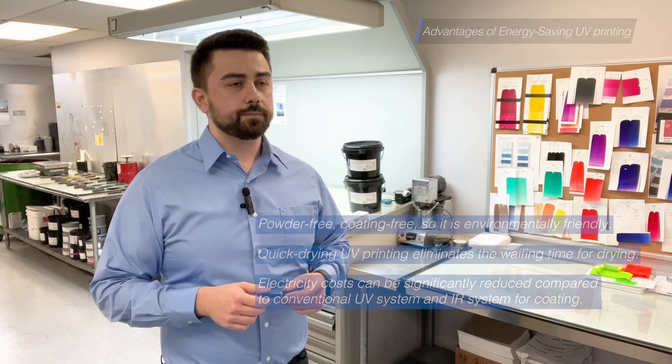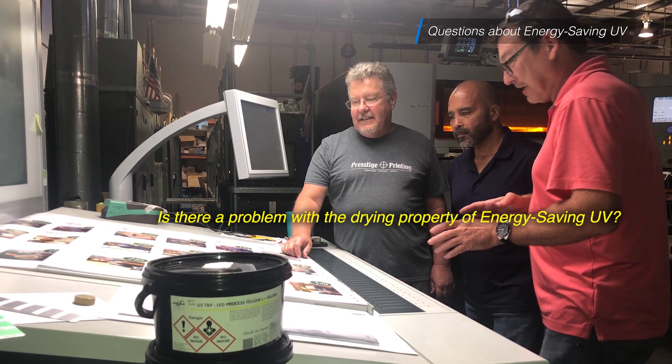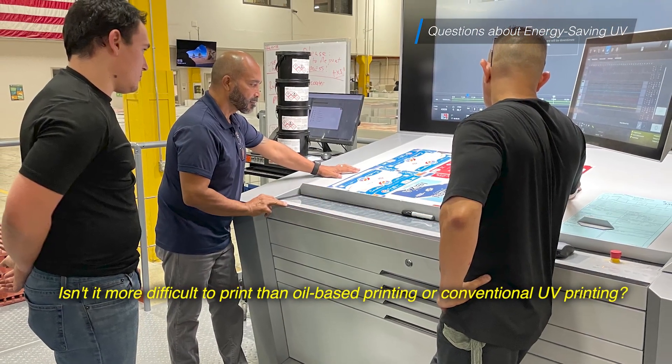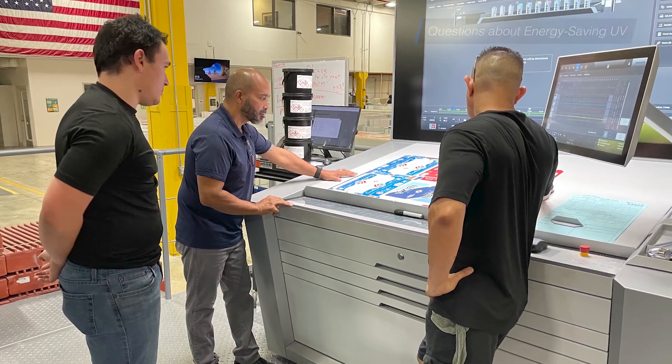On the other hand, there might be questions such as: is there a problem with the drying property of energy-saving UV? Is it more difficult to print than oil-based printing or conventional UV printing? The answer is no problem.